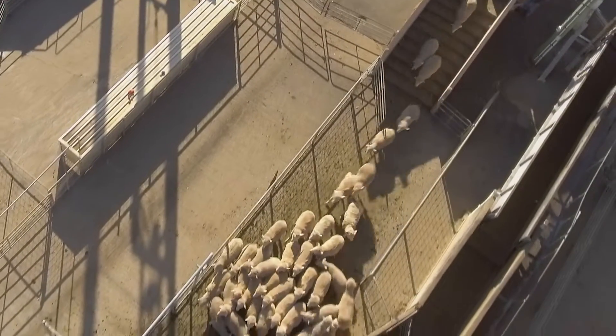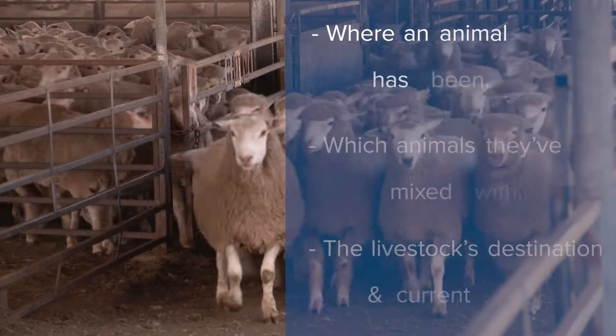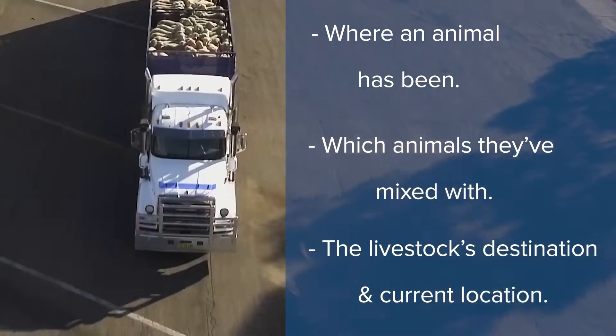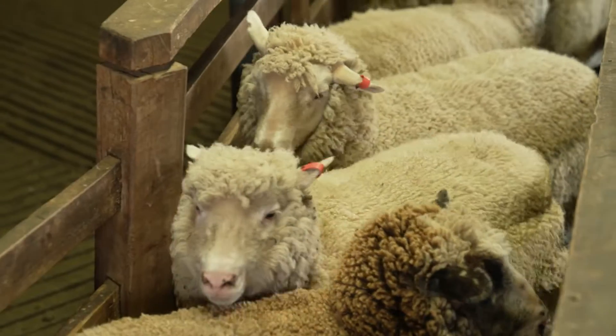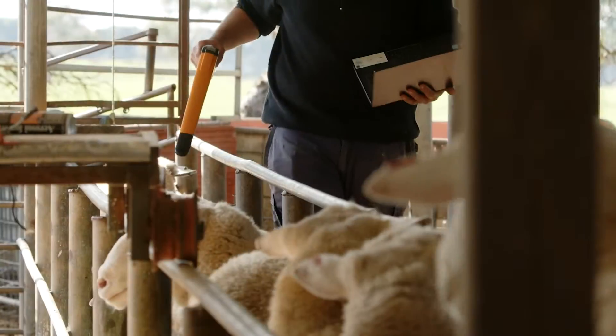The NLIS database records the location of each EID, which identifies where an animal has been, which other sheep and goats they've mixed with, as well as the livestock's destination and current location. The faster we can trace animals during a food safety or disease outbreak, the greater the chance of controlling the impact with fewer animals and producers affected.